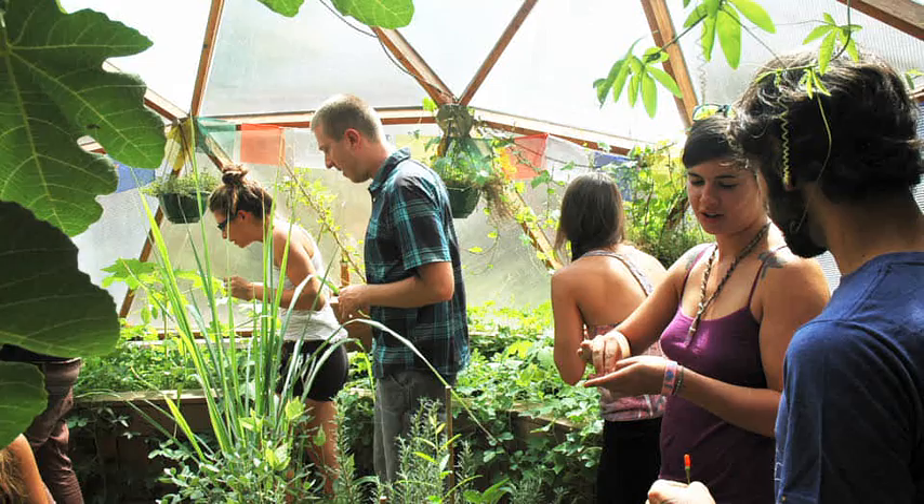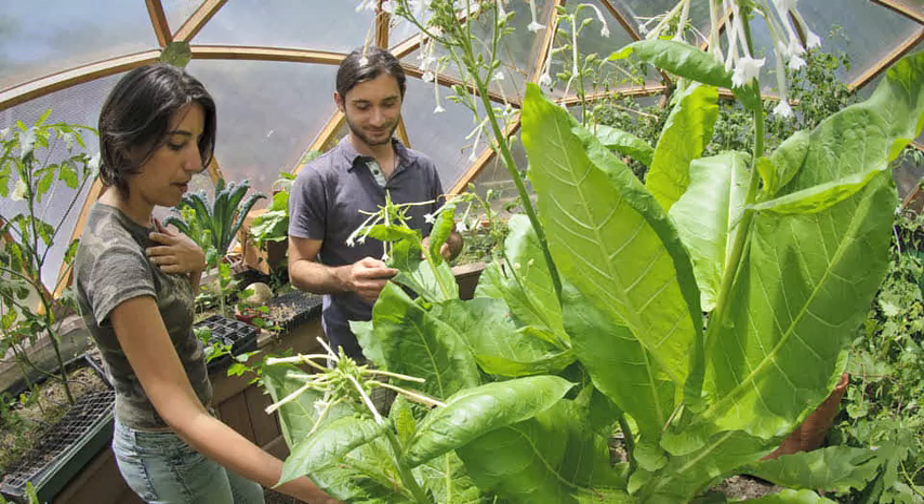This class is called Permaculture Design. All of these students have completed Introduction to Permaculture. Permaculture Design, for those who do not know, is an ecological design system for the development of sustainable human communities. If we can design systems that grow ecosystems and grow the potential for ecosystem health — the health of watersheds, forests, agricultural systems — we're in a far better place than if we just say let's shoot for being sustainable.